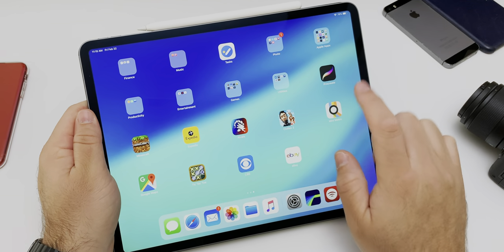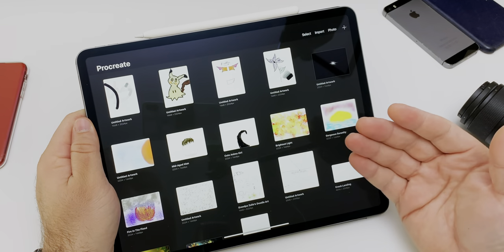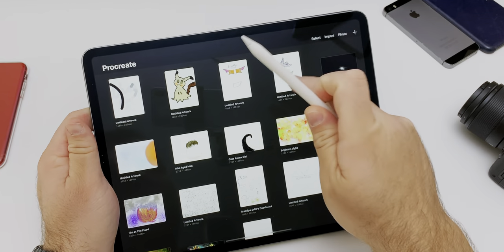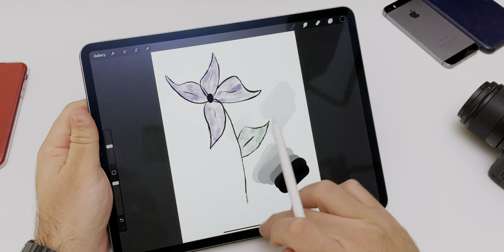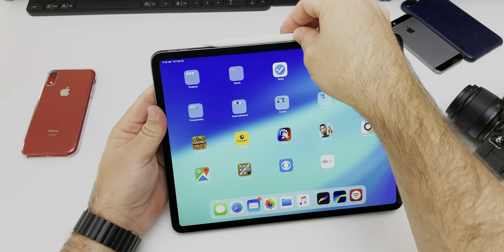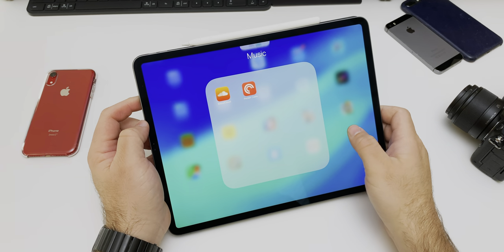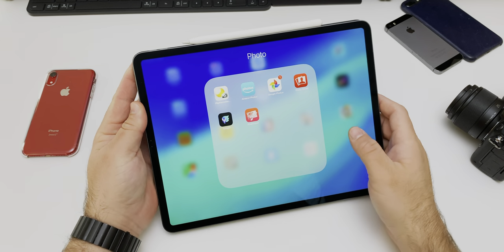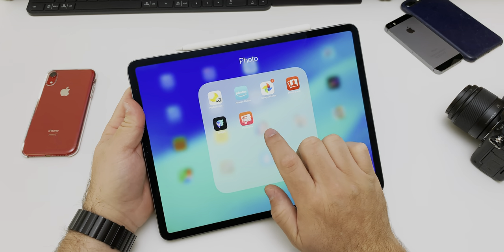Google Maps is on here. Procreate is for creating art — I don't really use it too much; my kids have used it more than me. You can create artwork, shade, whatever you want. I have a Finance folder I won't go into, and for Music I have SoundCloud and Pocket Cast. Google Tasks I don't use much. In the Photo folder I have Google Photos, Amazon Photos, and Pixelmator, where I've done the most editing.